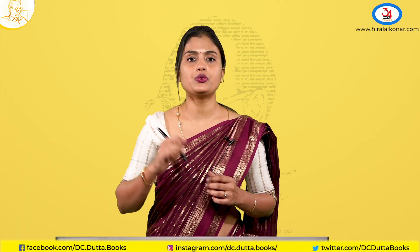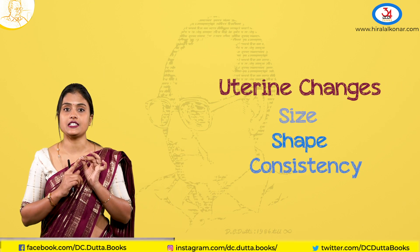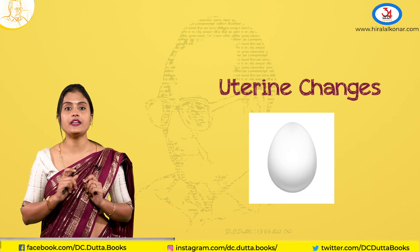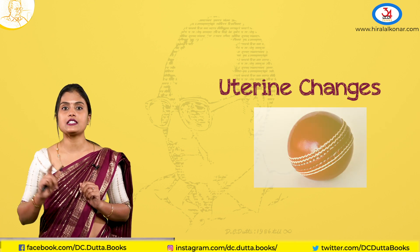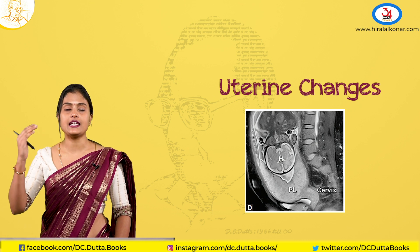Coming to the uterine changes in size, shape, and consistency. At around 6 weeks, the uterus will be as big as an egg. At around 8 weeks, as big as a cricket ball. And at around 12 weeks, it will be as big as a fetal head. This is how the uterine size increases.